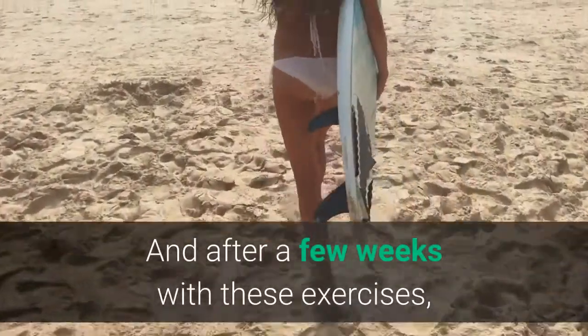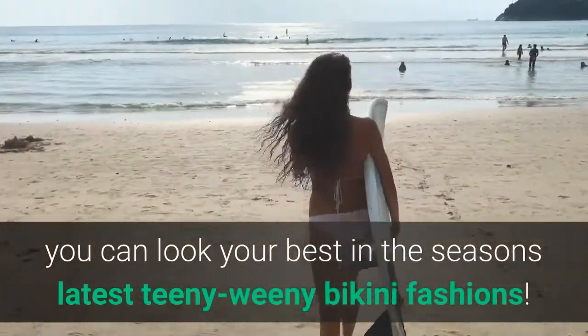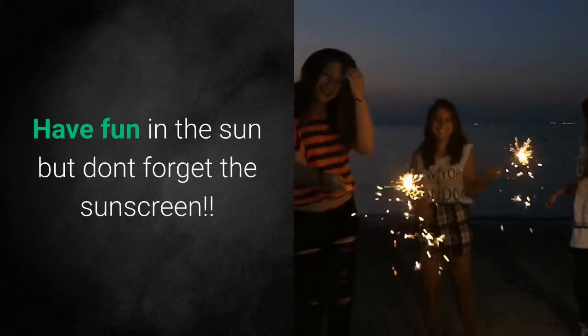And after a few weeks with these exercises, you can look your best in the season's latest teeny weeny bikini fashions. Have fun in the sun, but don't forget the sunscreen.